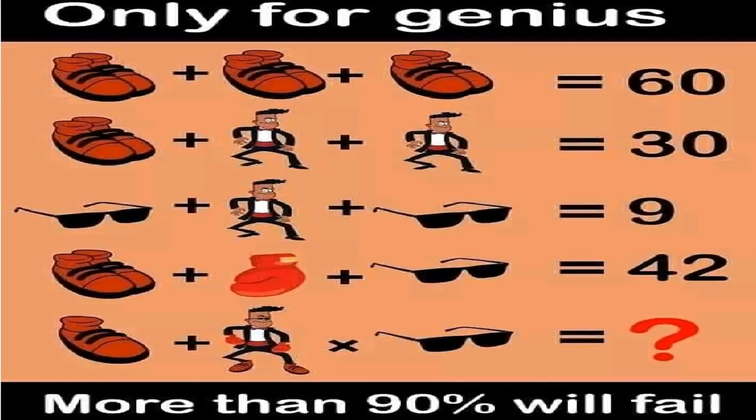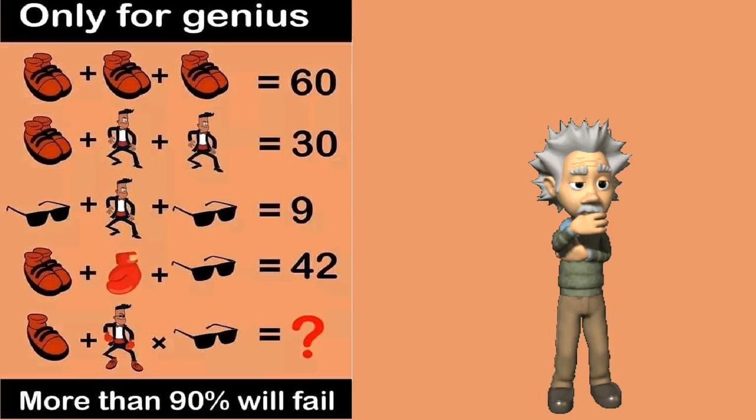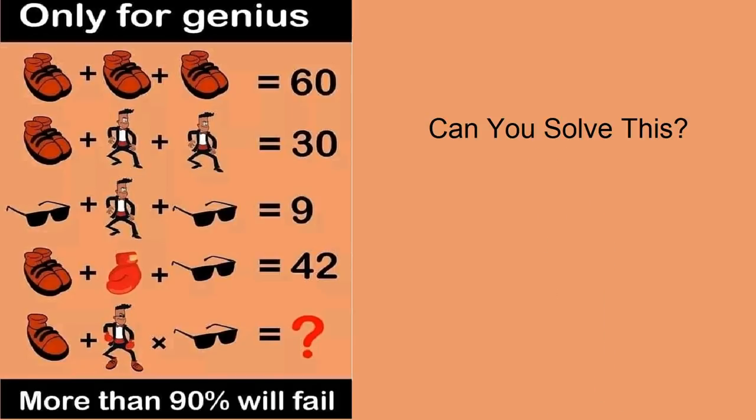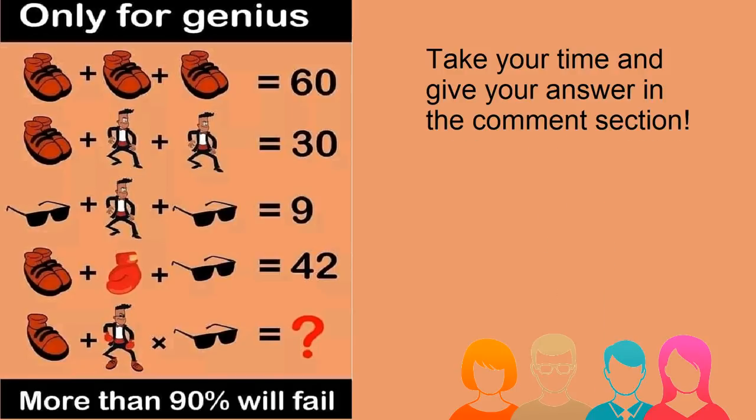This puzzle claims only a genius can solve. More than 90% of people fail to solve this. Can you solve this shoes, man, goggles and gloves puzzle? Take your time and give your answer in the comment section below.